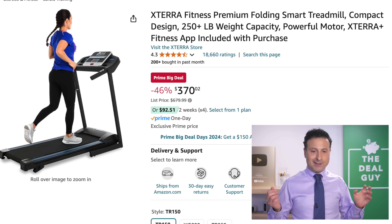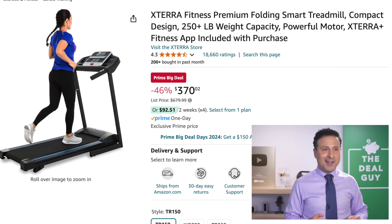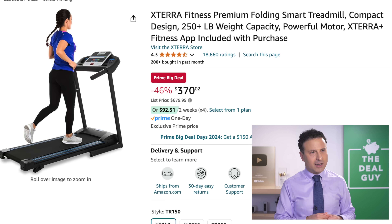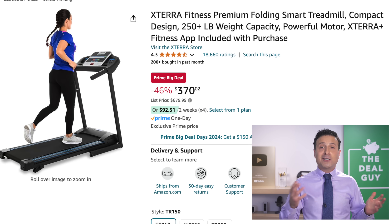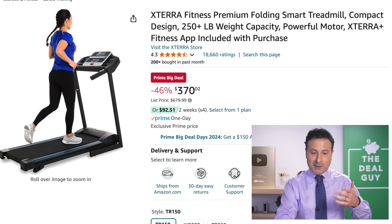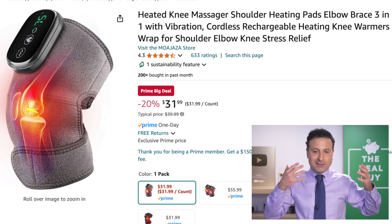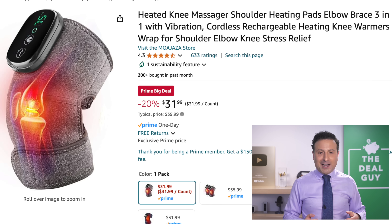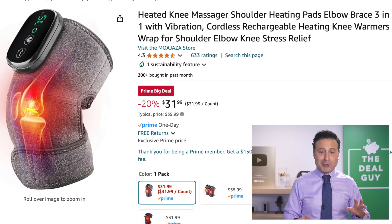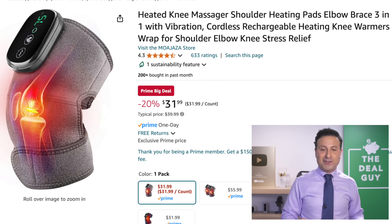The Xterra — whenever I hear that word, I think of a teacher I had a crush on in grade school who drove a Nissan Xterra. She was much older and married. $370 — that was a really strange tidbit of oversharing, I apologize. The heated knee massager — as my face heats up and flushes — also a shoulder heating pad and elbow brace. There are different ways to use this. $32 as a great potential gift item.